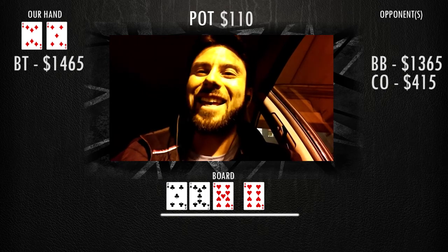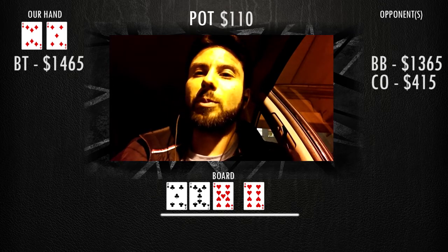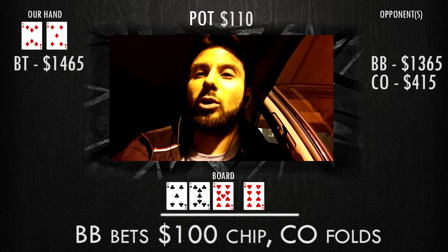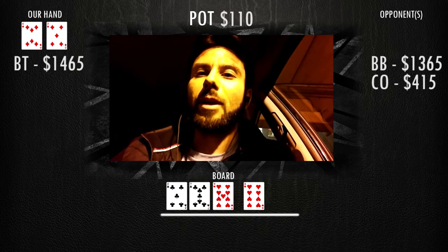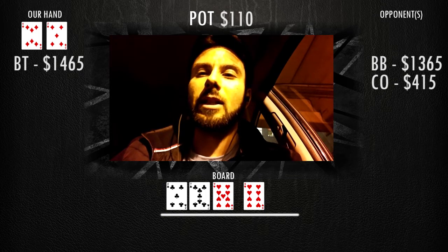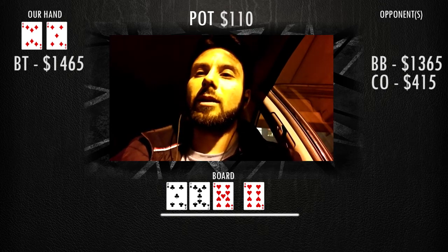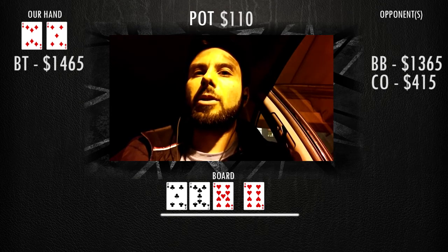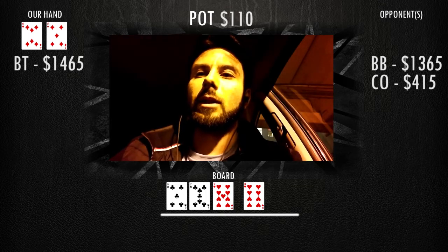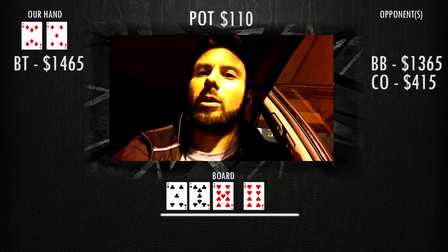We check it back, and on the turn we get the eight. Not a bad card — although we don't have the nuts, we do have a straight, so it's pretty good. Now the big blind leads out a hundred dollars and the cutoff snap folds. Ten-jack is the nuts here. He could potentially have ten-jack, he could also have a club draw that didn't bet the flop, a backdoor heart draw, two pair, or trips.